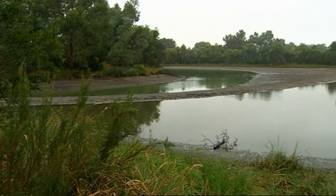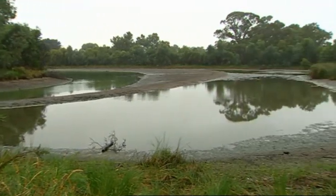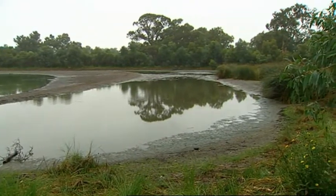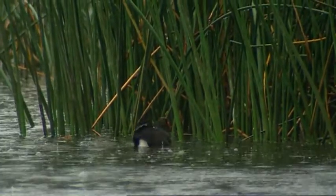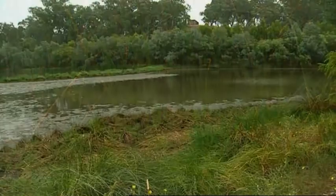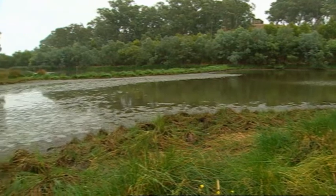For many years the treated water flowed into the Mount Barker Creek, and the impact on the ecology of the creek was becoming an issue. So a large artificial wetland was built to filter the water further. They developed the Laratinga wetlands where they could actually polish the effluent and take that across before putting it into the creek, so we got some very good quality water before putting it into the creek.